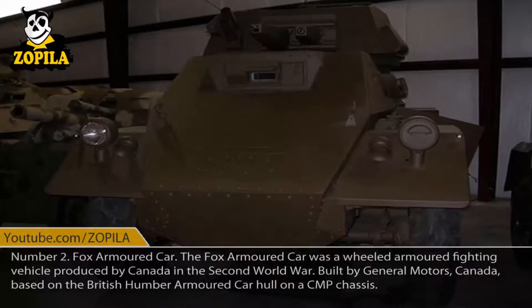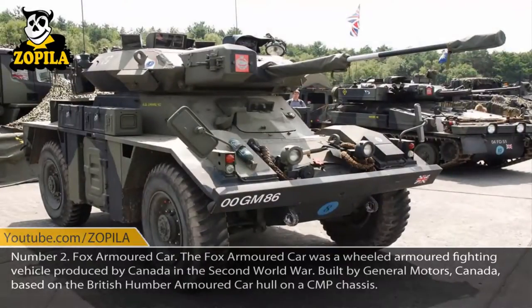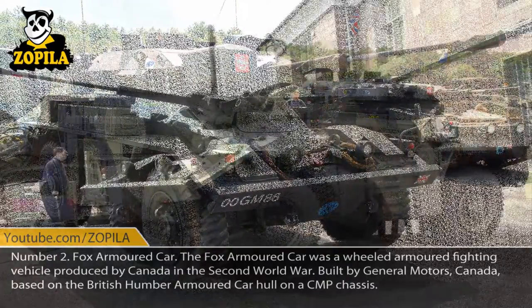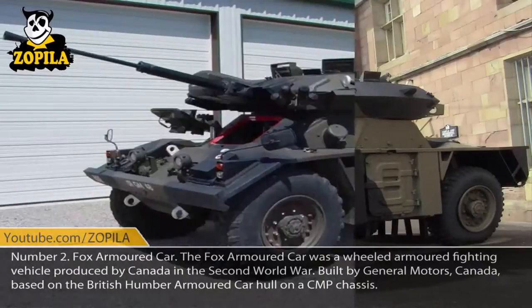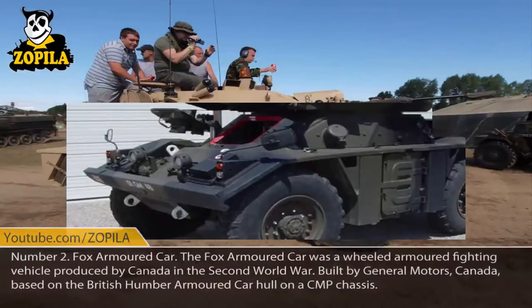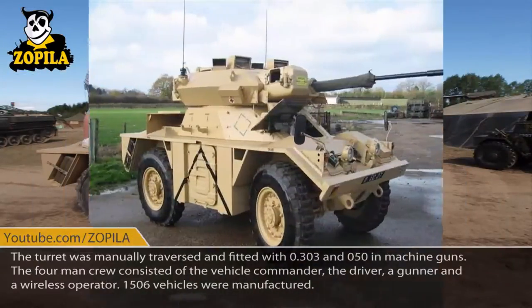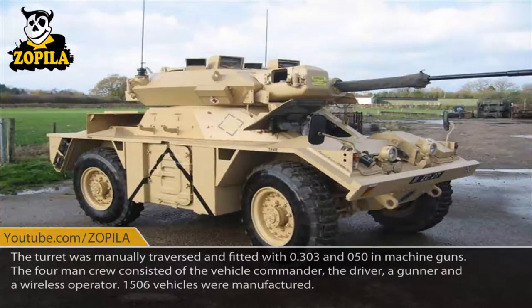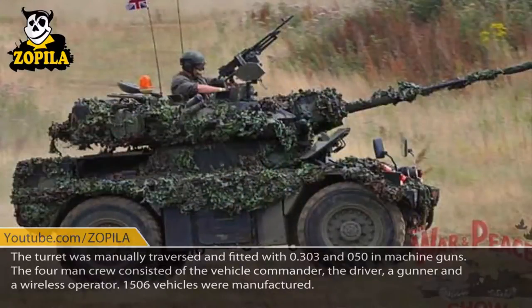Number 2: Fox Armored Car. The Fox Armored Car was a wheeled armored fighting vehicle produced by Canada in the Second World War. Built by General Motors Canada, based on the British Humber Armored Car hull on a CMP chassis. The turret was manually traversed and fitted with 0.303 and 0.50-inch machine guns. The four-man crew consisted of the vehicle commander, the driver, a gunner, and a wireless operator. 1,506 vehicles were manufactured.